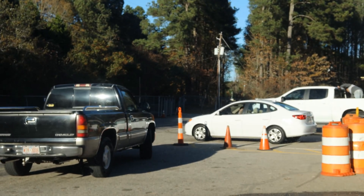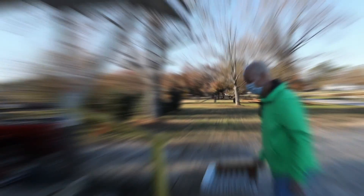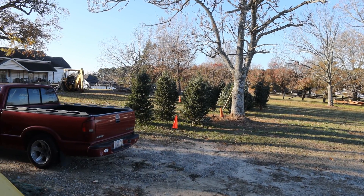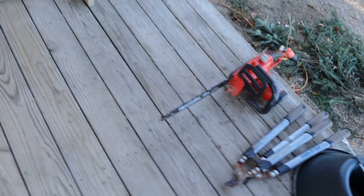No shortage of people here at the container site today. Looks like Mr. Ball sold a good number, but not all of his Christmas trees. He's got his chainsaw at the ready to cut the end off.